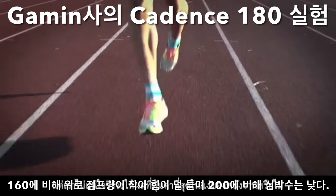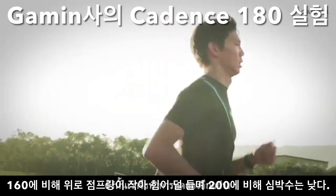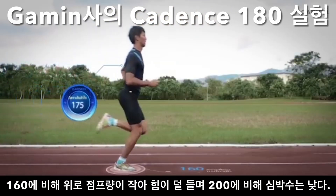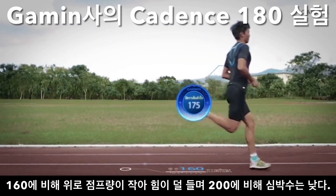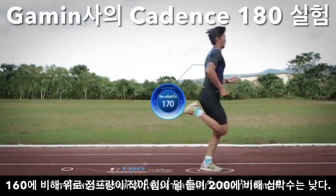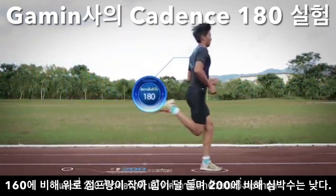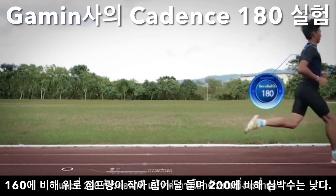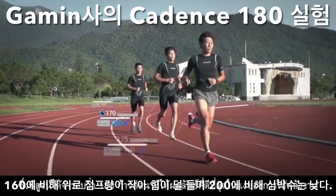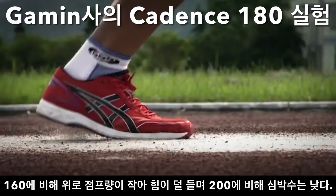However, we're not sure whether this translates to the best return on energy. So we have to conduct another experiment, where one runner runs at all three cadences. We discover that his heart rate is lowest at 180 strides per minute. At 200 per minute, even though vertical oscillation is smallest, his heart rate is actually a lot higher. This proves that 180 strides per minute gives the best return on energy spent.